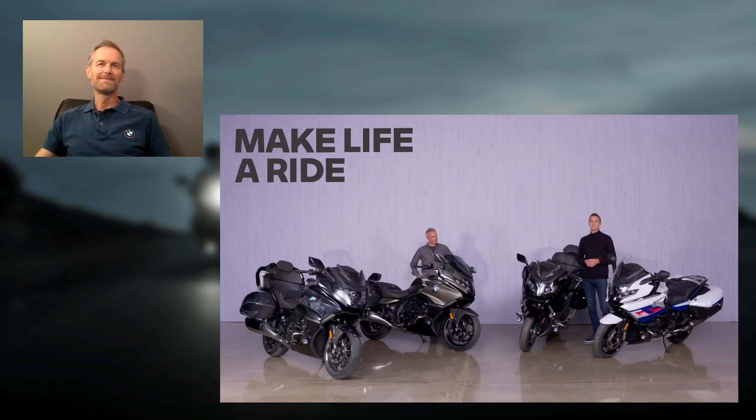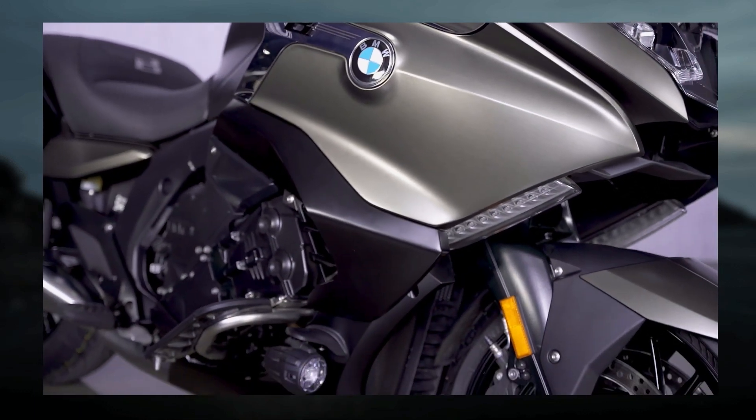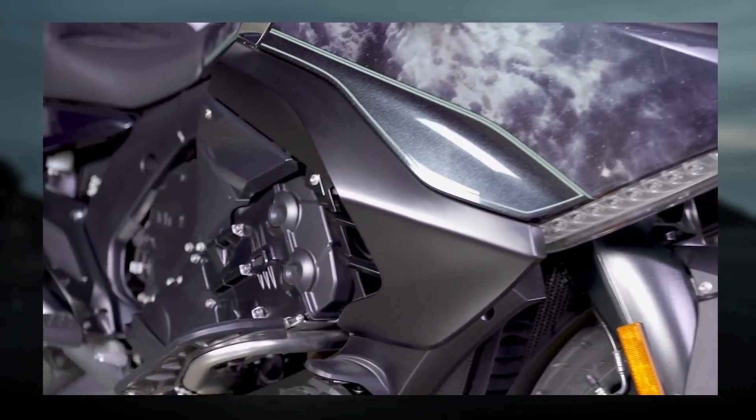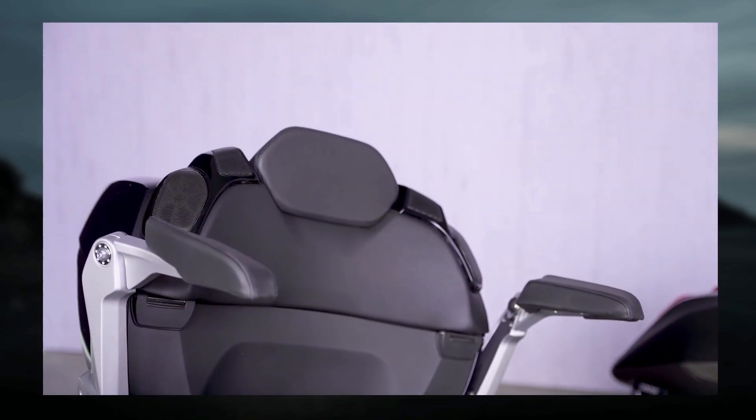We have a completely new headlight design setting the standards again in this segment. When we talk about technology in a six-cylinder model, our engineering team in Munich has been able to get the same horsepower even 1,000 RPM lower, and to increase the torque curve by another five Newton meters. Next to the torque and power, there's also a huge array of optional equipment — things like floor illumination, keyless ride, and shift assist functions. There's an absolutely unique way to customize your individual K1600.